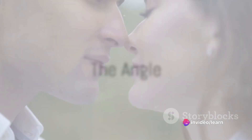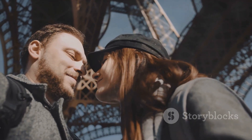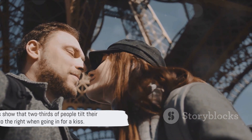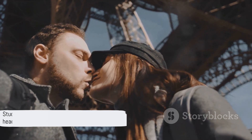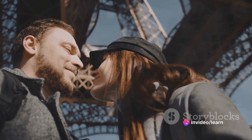Next, the angle. Ever bumped noses during a kiss? That's because the angle was off. It's best to tilt your head slightly to the right. Why the right? Well, studies show that two-thirds of people tilt their heads to the right when going in for a kiss.